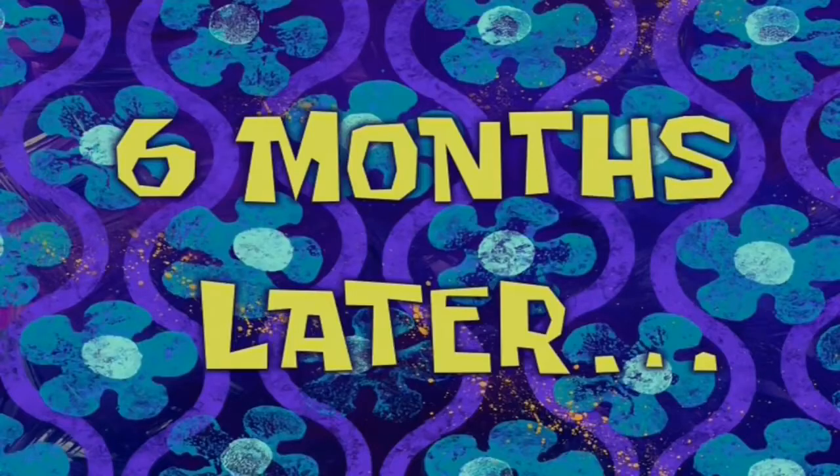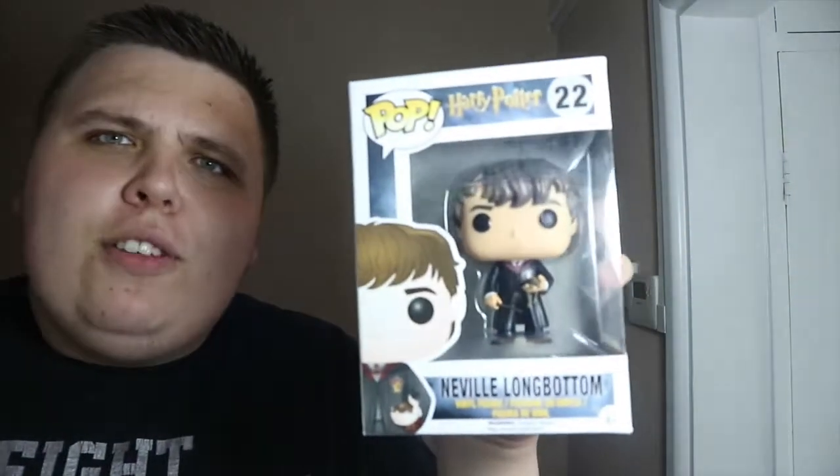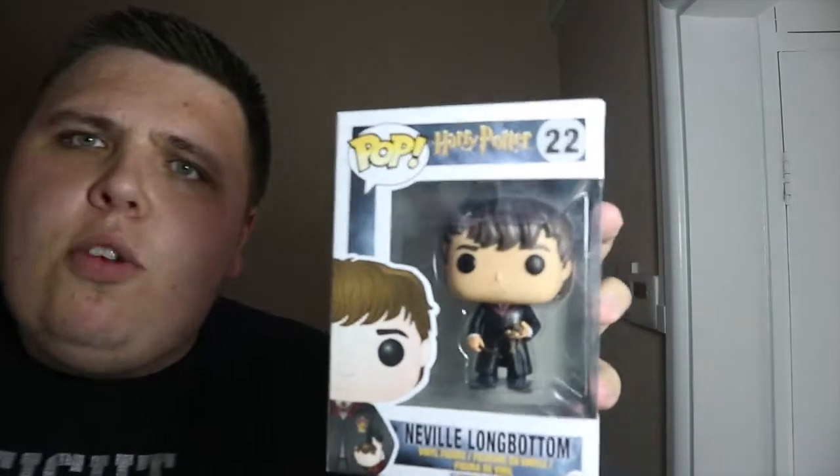Okay guys, I ordered these from Amazon for six pounds each, so I got quite a good deal. Hopefully they're in good condition — and they are indeed! I got Neville Longbottom from Harry Potter. That's one of the Harry Potter pops I'm trying to complete. My Harry Potter pops are displayed out of box, so Neville will be out of his box as well, but I could review this if you want.